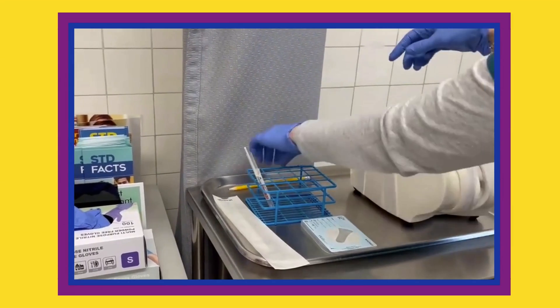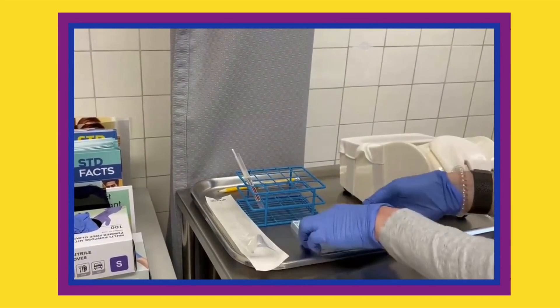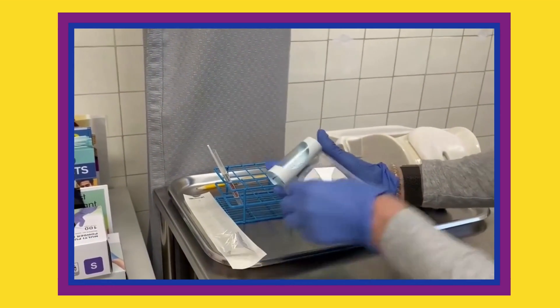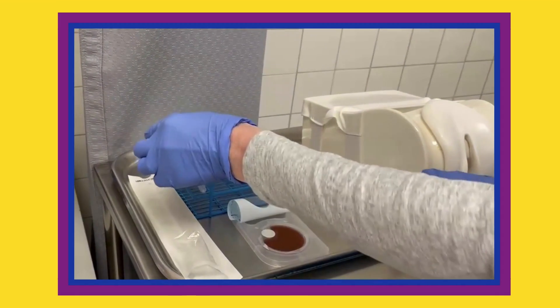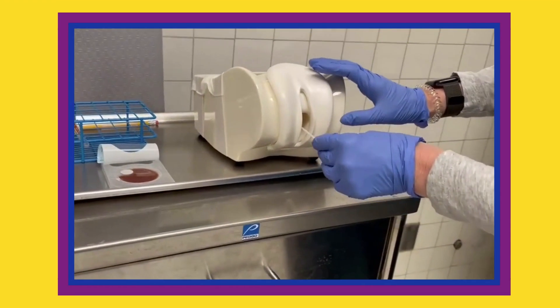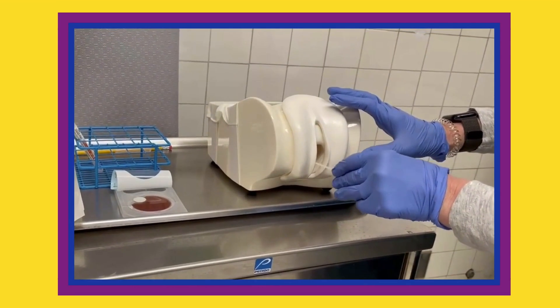To start, you will want to prepare the swab and inoculating loop. Then, open the sticky film of the in-tray. You may then take the swab and collect specimen from any sites where a gonorrhea infection may occur depending on the patient's reported symptoms and sexual practices.